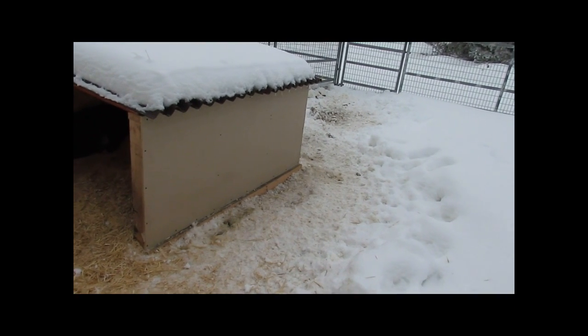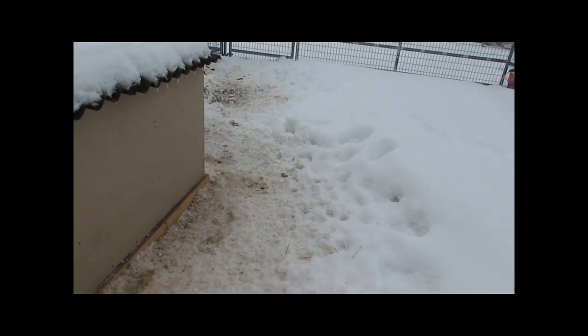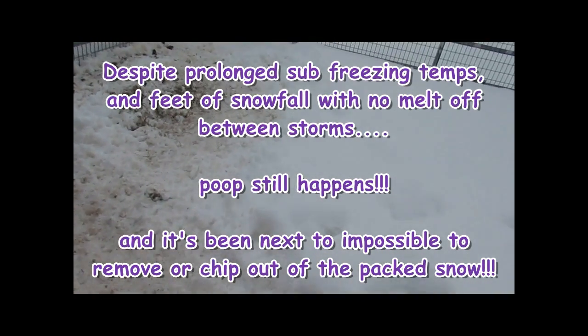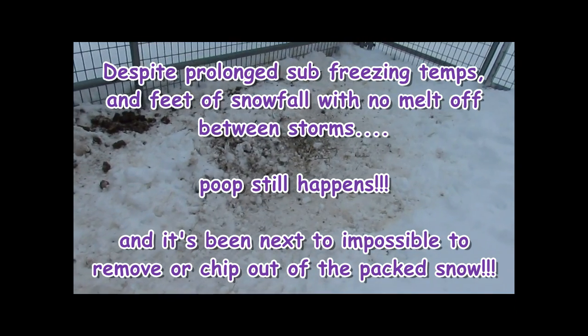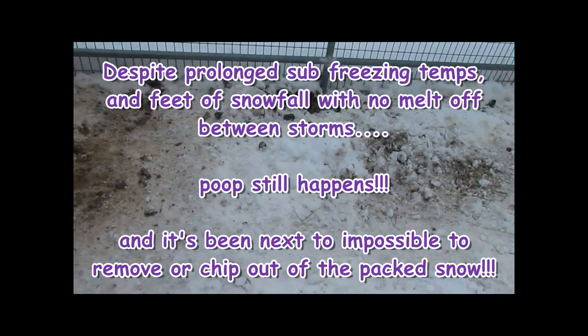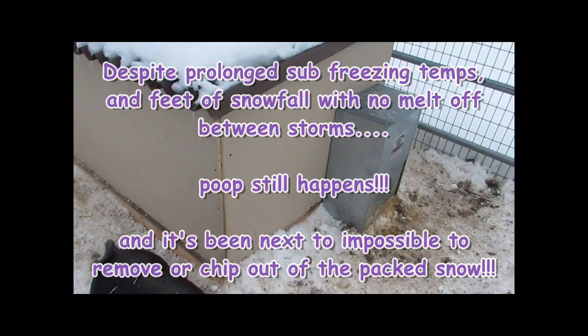What are you doing, you cute little girls? Let's go see your feeder. They like to root up the dirt back here, which is fine, because this is where they're pooping. Maybe they're trying to bury it, I don't know. There's their feeder.